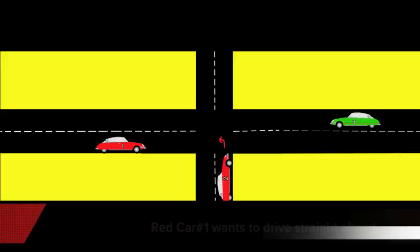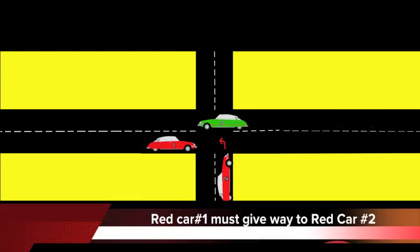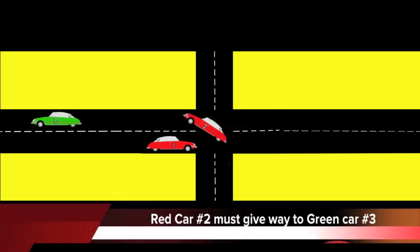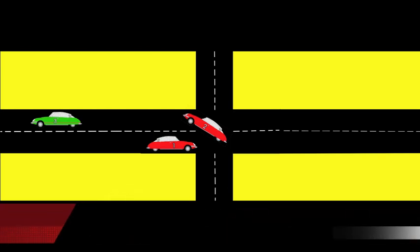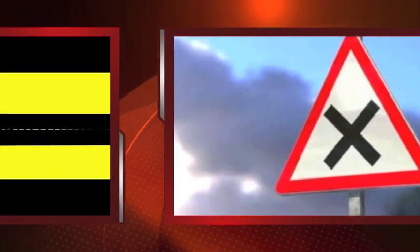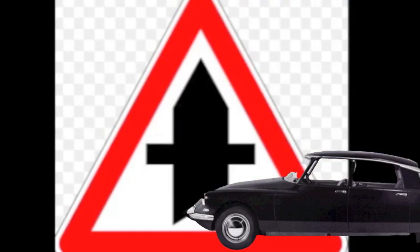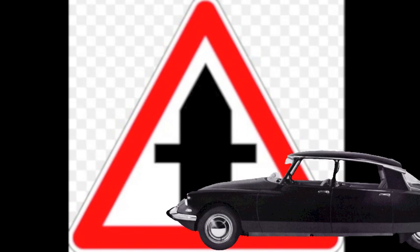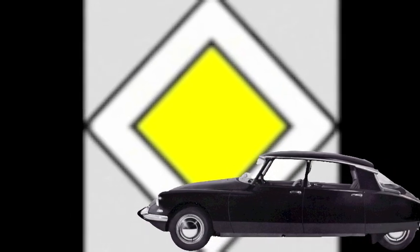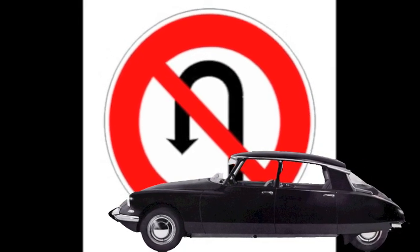In example number two, the red car number one which wants to drive straight ahead must give way to the red car number two. In turn, the red car number two which wants to turn left must give way to the green car number three — the only car which has priority. If you come across a triangular sign with an X in the middle, you do not have the right-of-way. If you come across a thick line intersected by a thinner line, you have the right-of-way. Or if you come across a yellow diamond road sign, it also means you have priority.